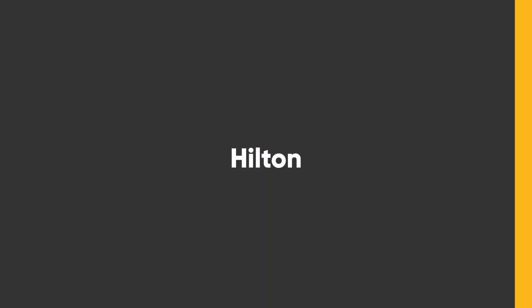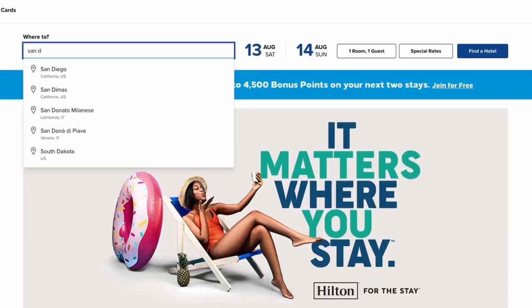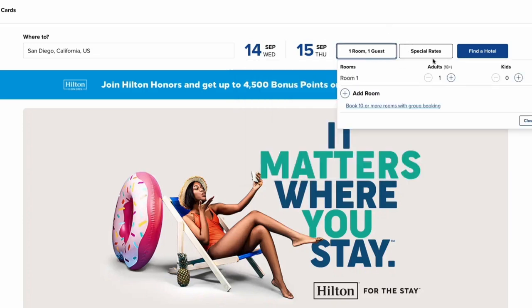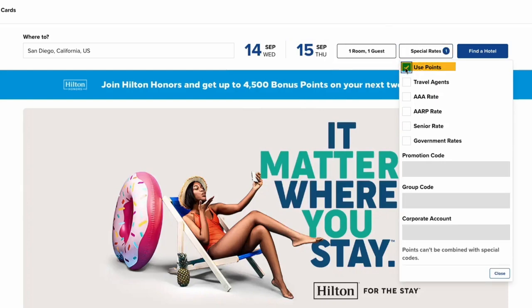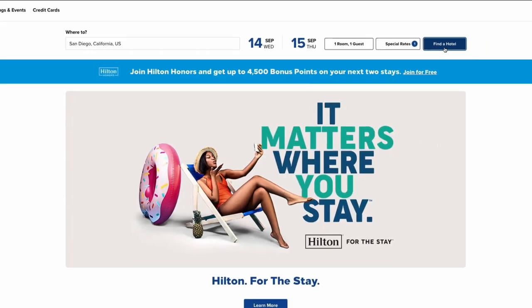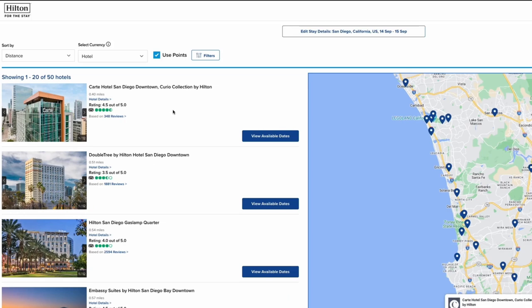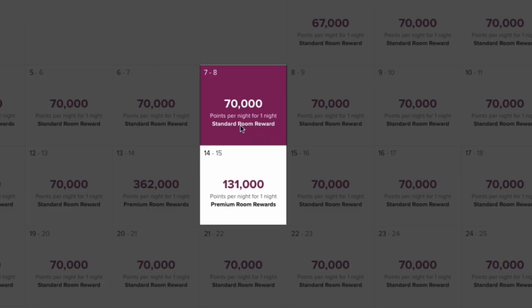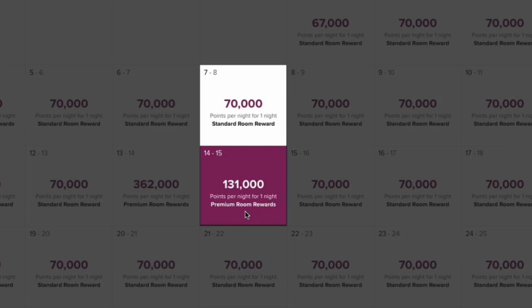That's Marriott — let's jump over to the Hilton program and see what their flexible calendar looks like. On the Hilton website, put in San Diego, pick the 14th to the 15th — again, just one individual night. Under 'Special Rates,' click 'Use Points,' then click 'My Dates Are Flexible,' hit 'Close,' and click 'Find a Hotel.' Very similar to Marriott, it gives you a whole list of hotels in the San Diego area. Click on the one in downtown San Diego, and it shows you the available dates and how many points it costs per night. If you check in on a Wednesday it's 70,000 points; the following Wednesday it's 131,000 Hilton points — almost double.